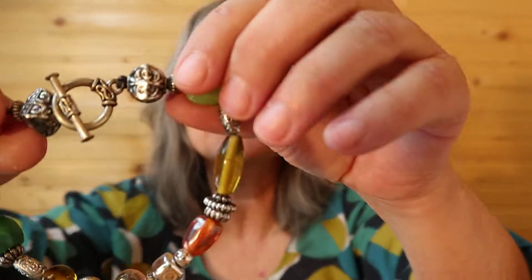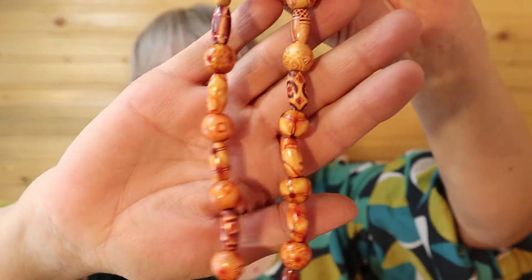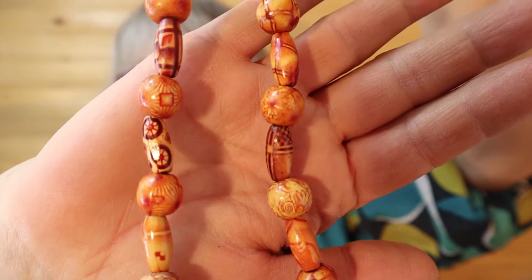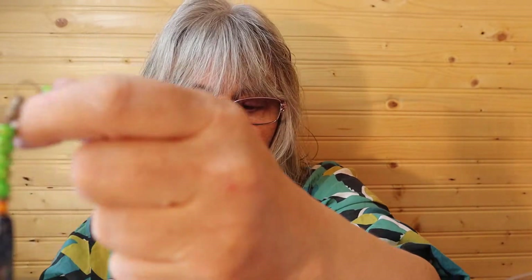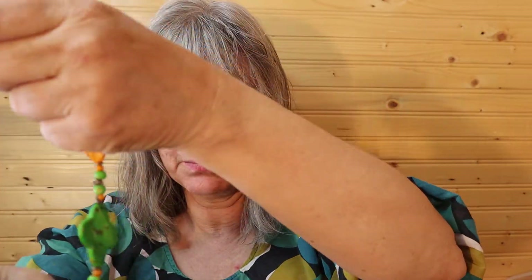There's another bracelet with the toggle — multicolor, and some browns. Isn't that pretty? I like the beads on it, and it has the toggle also. I'm not sure if that's the name of that clasp. I have some seed beads here, so I'm just flipping that out of the way.